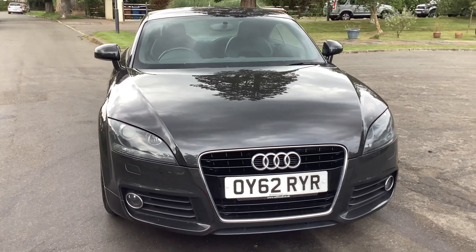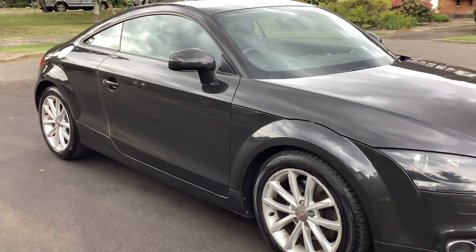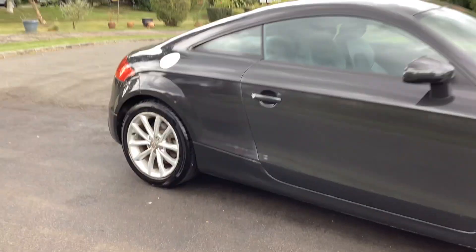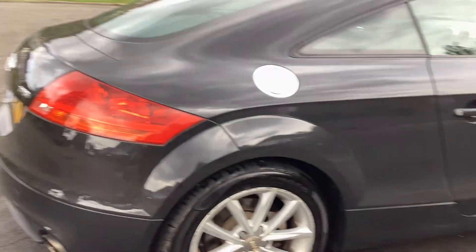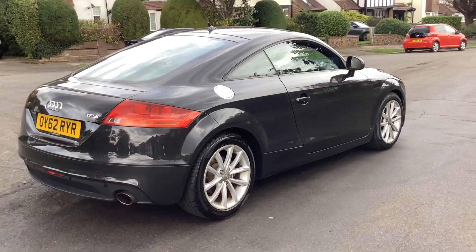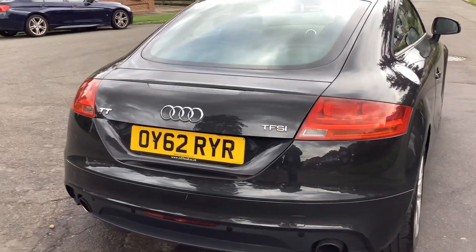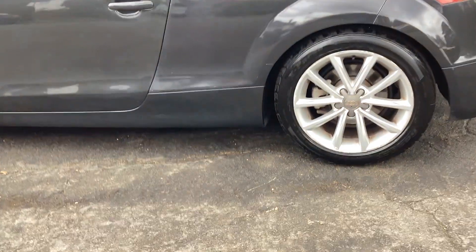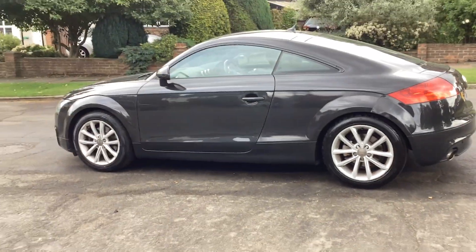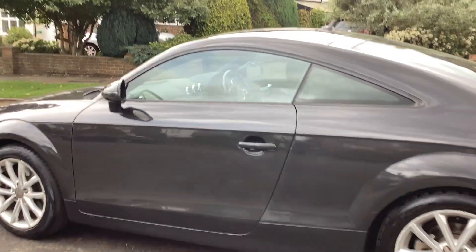This is a 2012 late 62-plate demo-plus-one Audi 2-litre TFSI automatic, demo-plus-one, lady owner, 29,700 miles from new — VW being the first owner, Audi the second. Standard specification as new, full service history, 17-inch alloy wheels, no warning lights, HPI clear, non-smoker owner.